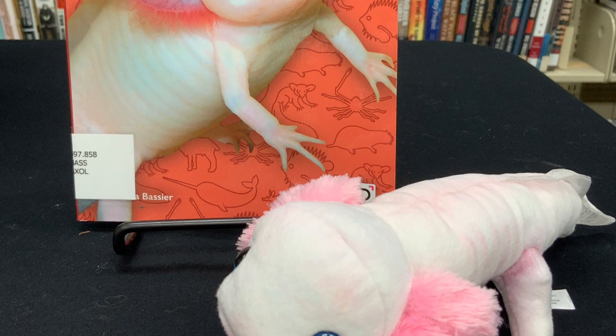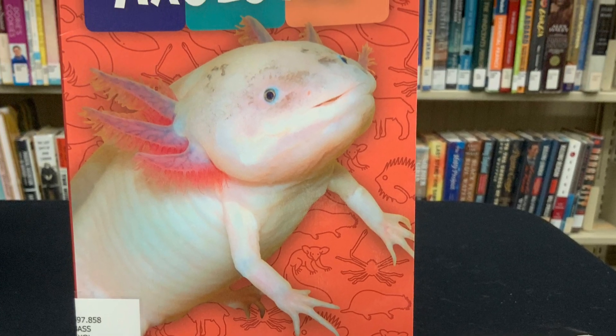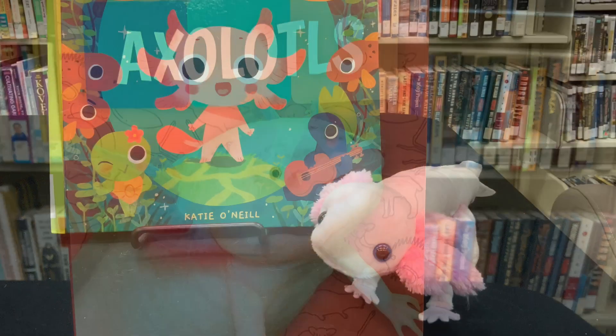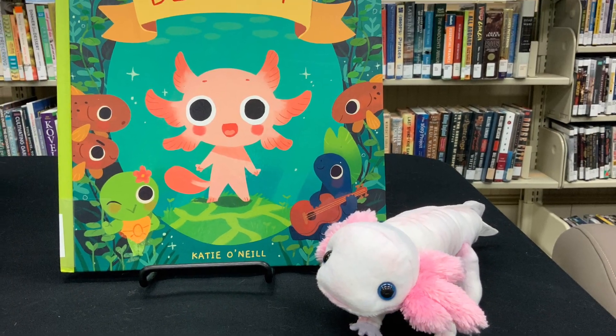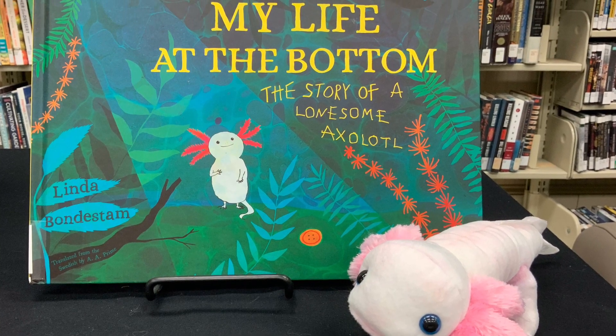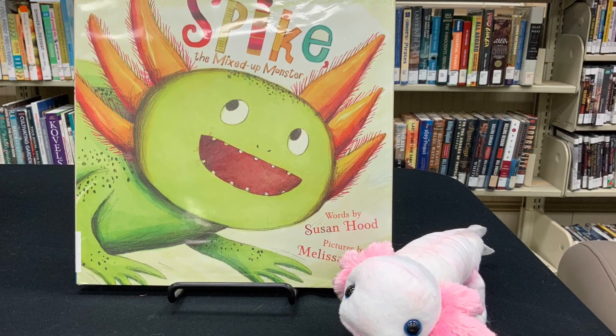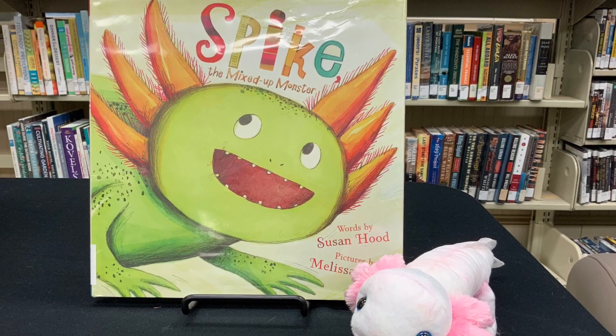You can find out more about axolotls at the library with a good non-fiction book like this one, or a cute picture book like this one. You can read a story about a lonely axolotl, or a story about an axolotl who wishes he was less cute and more scary.